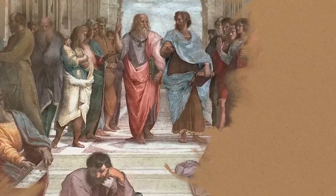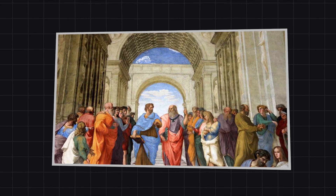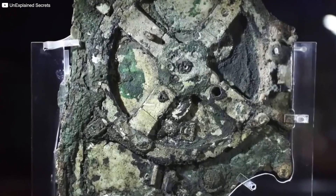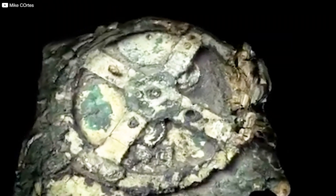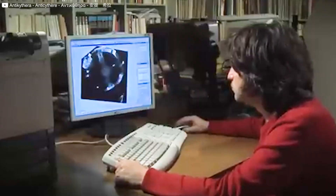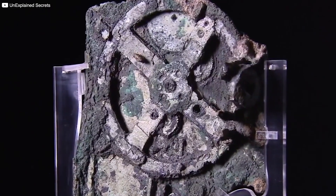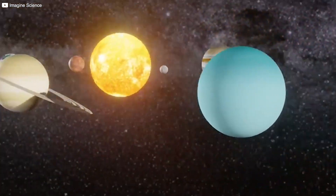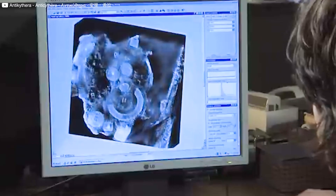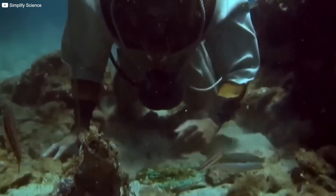This remarkable device shattered the long-held myth that ancient civilizations were primitive. It revealed a different truth: the Greeks weren't simply philosophers, poets, and sculptors — they were also engineers, dreamers, and innovators capable of extraordinary feats of science and craftsmanship. The Antikythera mechanism hints at something even greater: the possibility that countless other inventions and discoveries have been lost to time. Wars, natural disasters, and simple forgetfulness may have erased much of humanity's early ingenuity. If not for a sudden storm that sent a merchant ship to the ocean floor, this incredible device might have been lost forever too. In the end, it stands as a testament to a timeless human spirit — the endless drive to understand the universe around us, across centuries and civilizations, from bronze gears to digital galaxies.